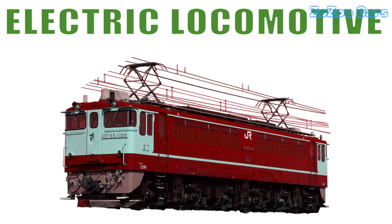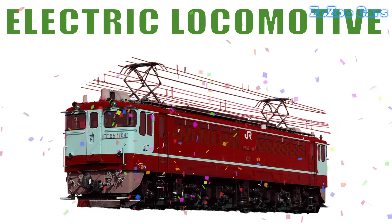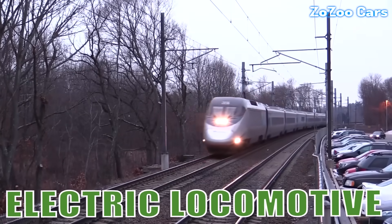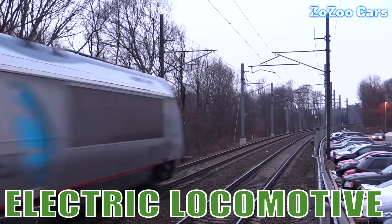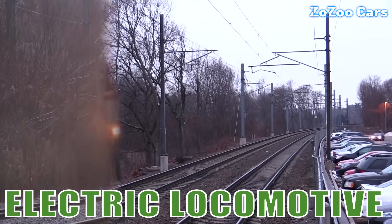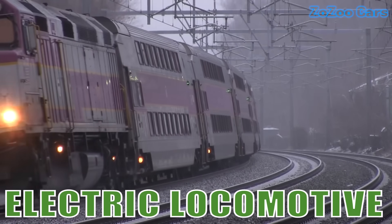This is an electric locomotive. Fast, clean and powerful, it runs on electricity and delivers smooth rides with minimal noise. The backbone of modern rail networks.